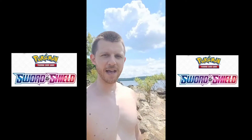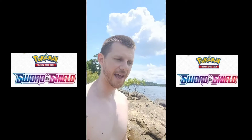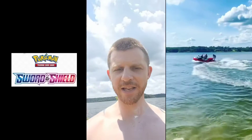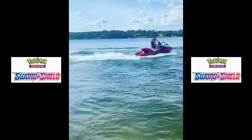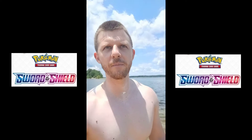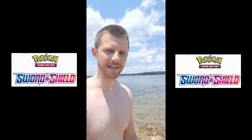Hey guys, Jarrett here with 5 Pack Magic where we take a break from everyday life and open up five Pokemon packs for you. Today we're out here with the family on our private little island here in Arkansas playing around on the jet ski. We'll be opening up 5 Pokemon packs for you as we enjoy this beautiful day here in Arkansas out on the lake.